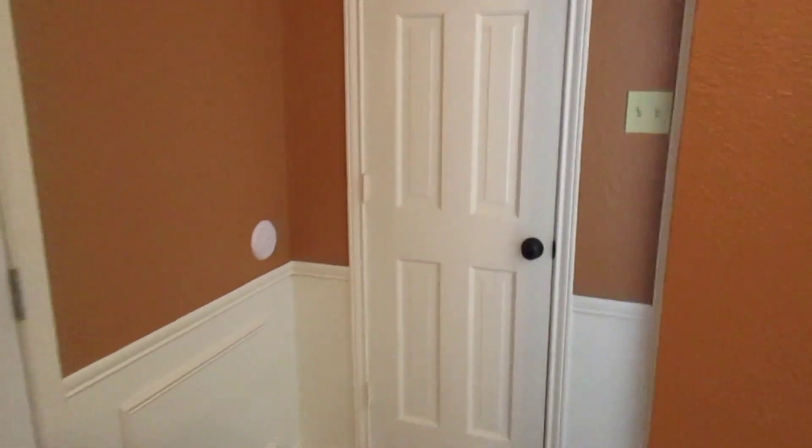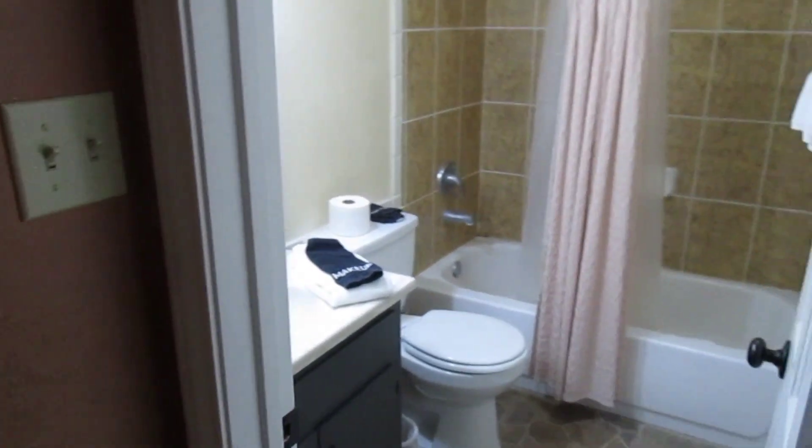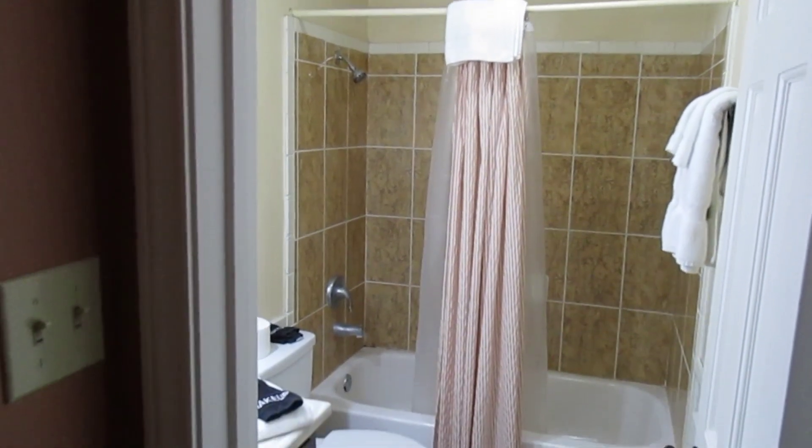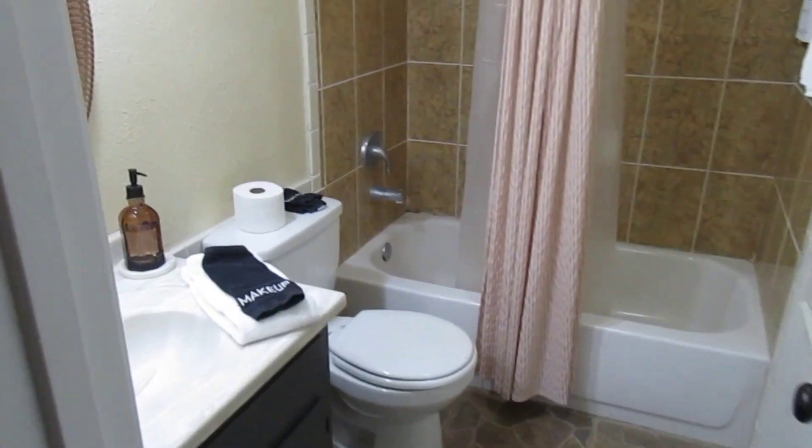Let's walk and see the bathroom real quick. It's got all the typical necessities — a toilet, a shower, and a sink. And fresh towels too.